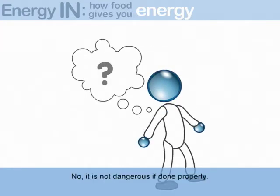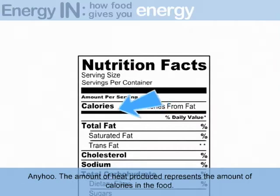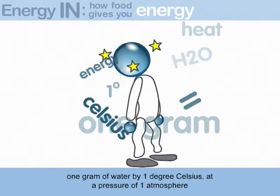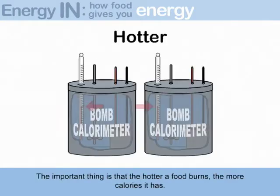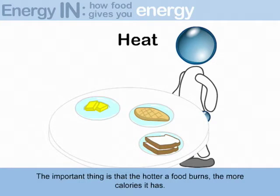It is not dangerous if done properly — it is science! The amount of heat produced represents the amount of calories in the food. The bomb calorimeter measures energy that equals the amount of heat necessary to raise the temperature of one gram of water by one degree Celsius at a pressure of one atmosphere. The important thing is that the hotter a food burns, the more calories it has. Different kinds of food produce different amounts of heat, and therefore different amounts of calories.